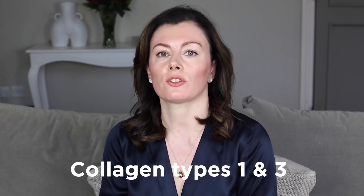Collagen — the most abundant protein in the human body — and there are 16 types of it. However, the most important, the ones that represent 80 to 90% of all our collagen, are types 1 and 3.